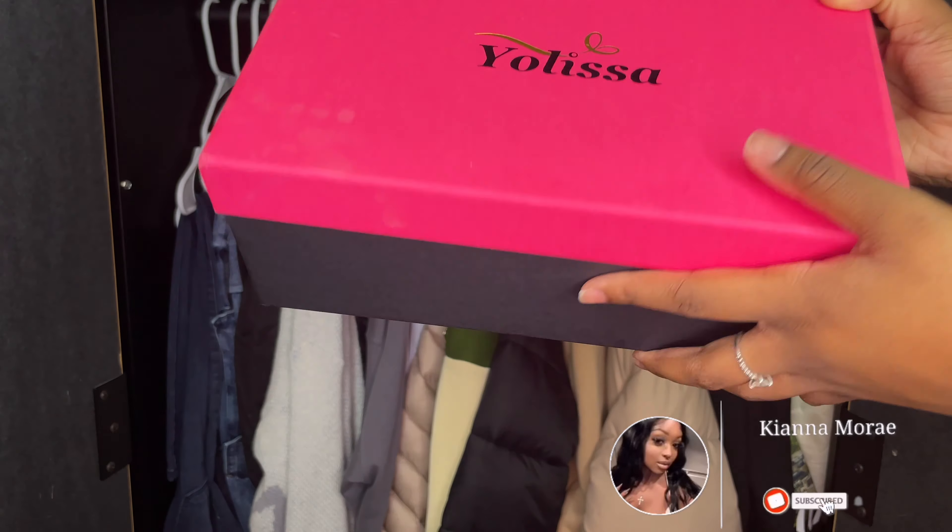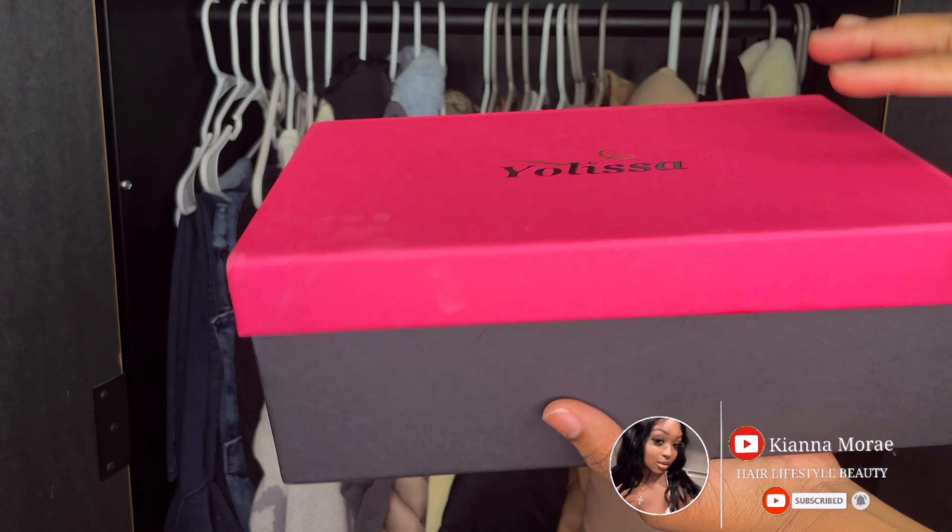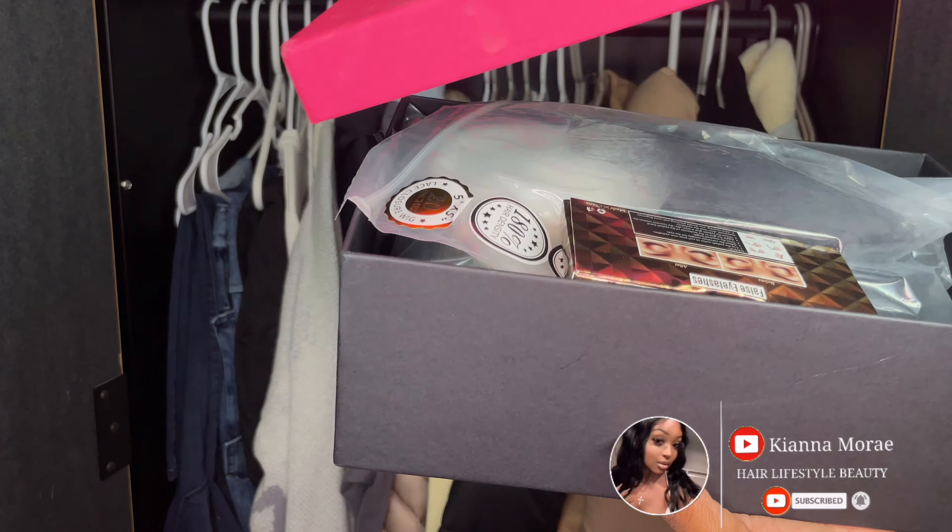Hey YouTube, it's your girl Keanu Murray. If you are new here, then welcome. If you're not new here, then welcome back. Today I have a wig from the company Yolissa Hair.